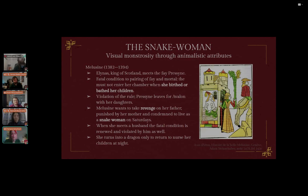We see this again in the story when she herself gains a husband. He is not allowed to sneak a peek to see her bathe on Saturdays, because that's when she turns into a snake. But he does. And it's not he who is punished for breaking the fatal condition — it is she. She turns into a dragon and only returns to nurse her children. The woman is punished and turns into a snake, so this monstrosity becomes an outward deformity.